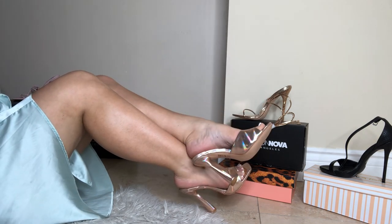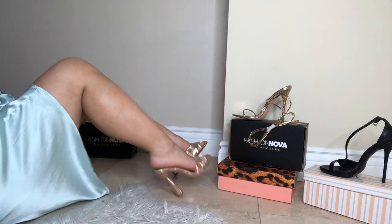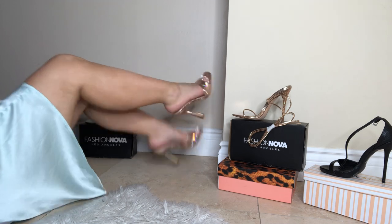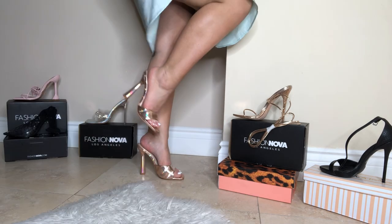For your reference, I am wearing a size 6.5 in all my heels. For flats, I can wear size 5, and when it comes to clear heels, I usually like to size up.